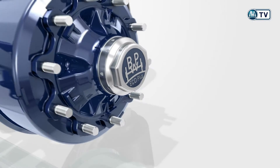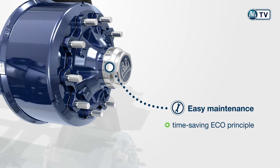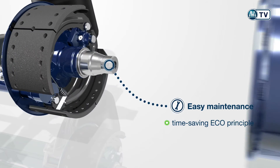Every visit to the workshop shows just how easy the Eco Drum Brakes are to service. The time-saving Eco Principle with Central Bolt allows assembly of the hub bearing unit in a manner similar to a Formula One pit stop.